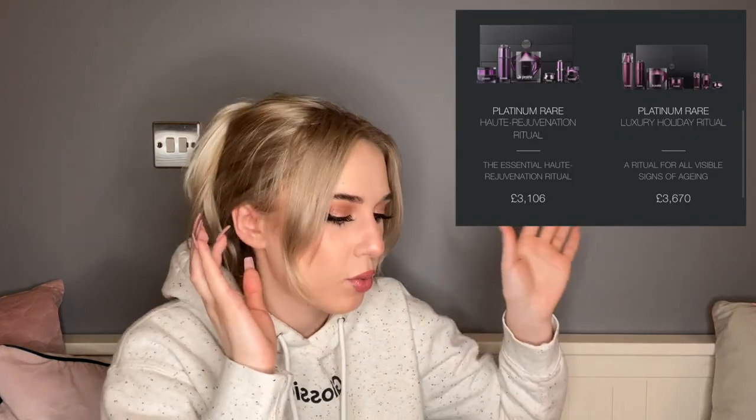La Prairie has the rejuvenation ritual set I showed you and another one called the Luxury Holiday Ritual — you can buy them as sets rather than individual products. Those sets will run you about £3,000 to £3,700 for about six or seven products. I just want to know: at what point in your financial life do you decide to start spending this kind of money on skincare? At what point in your bank account do you think, 'I make enough to spend £3,700 on some skincare'?